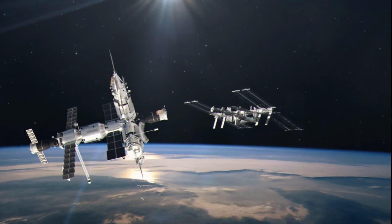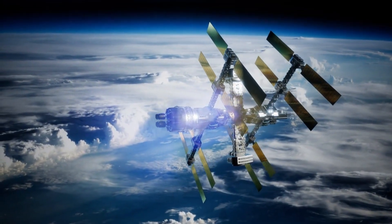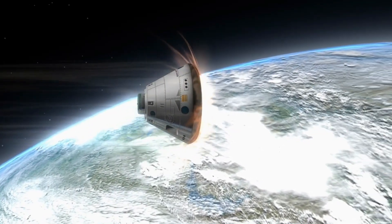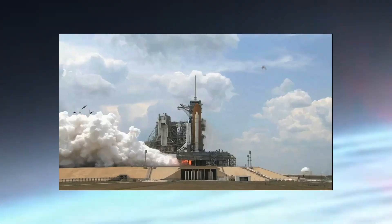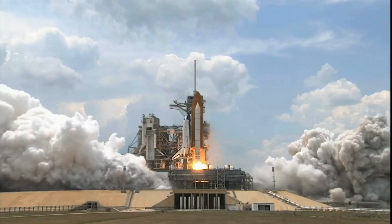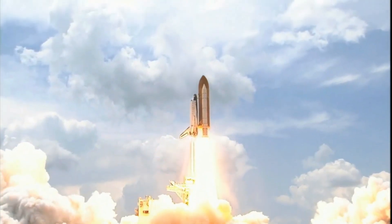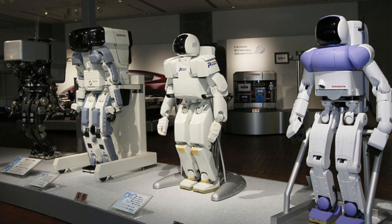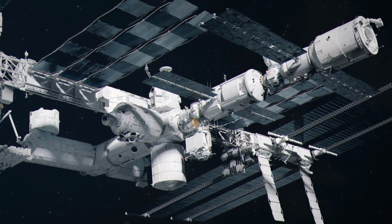Two space stations orbit above, serving as transfer hubs. Rather than using large spacecraft which need heat shields and air brakes to return to Earth, small shuttle spacecraft are used instead to transport crew and cargo down to the lunar surface. The International Lunar Research Station is now a town-sized settlement.